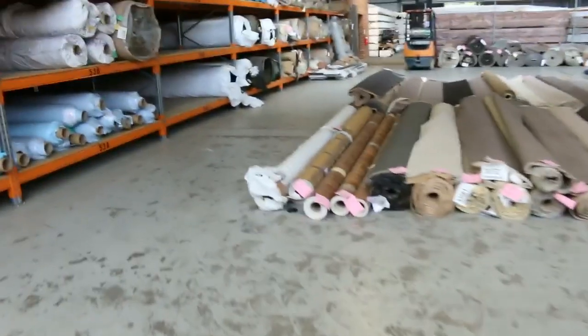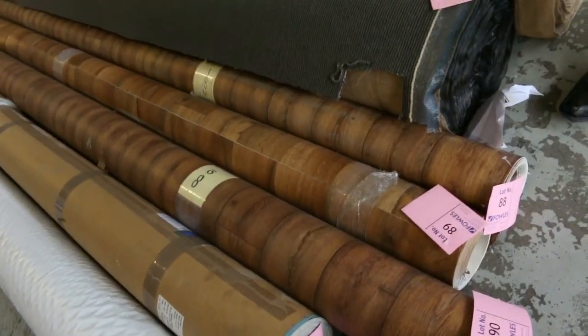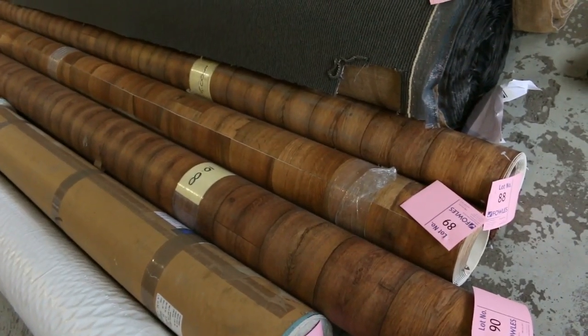Over this way we've got some 4-metre wide vinyl, a few different roll sizes varying anywhere from 5 to 10 metres at $25 a linear metre. That is 4 metres wide, so exceptional value — it's under half price at $25 a metre.